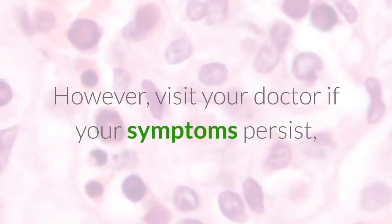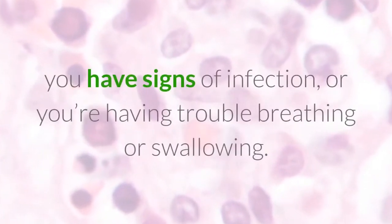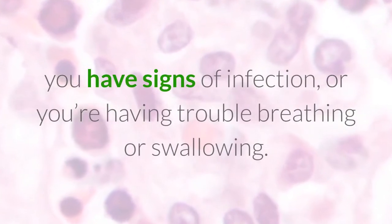However, visit your doctor if your symptoms persist, you have signs of infection, or you're having trouble breathing or swallowing.